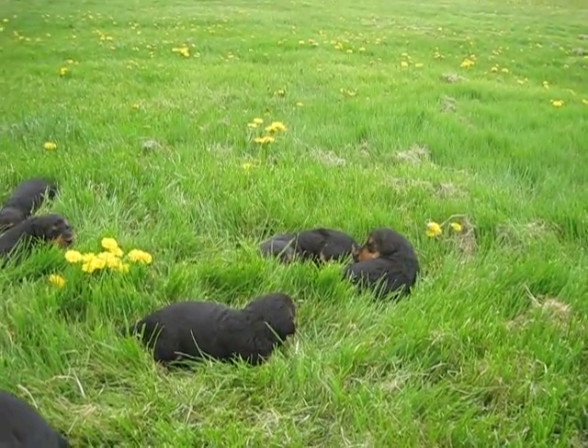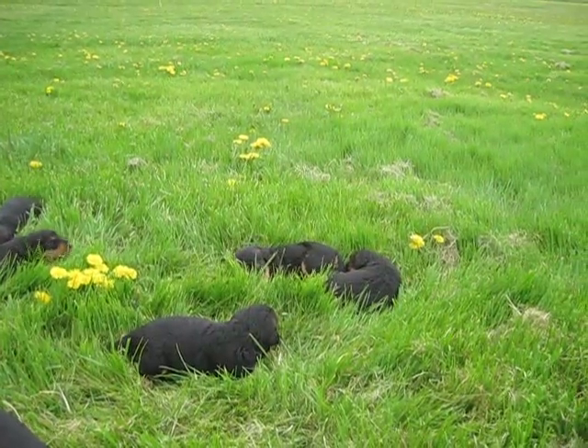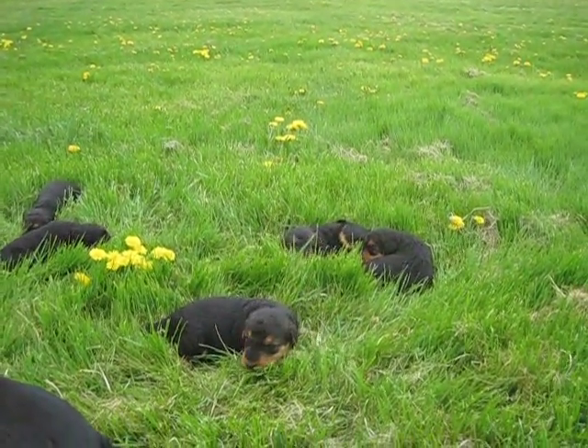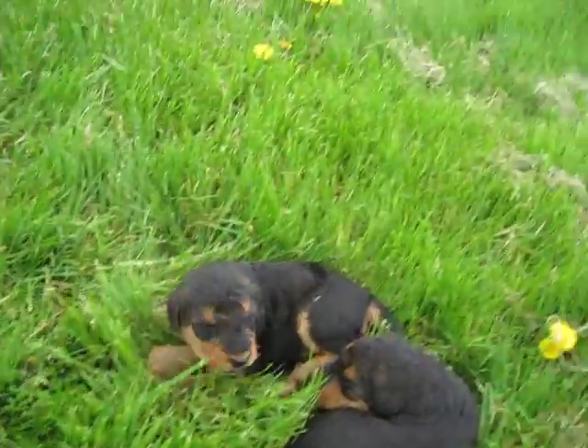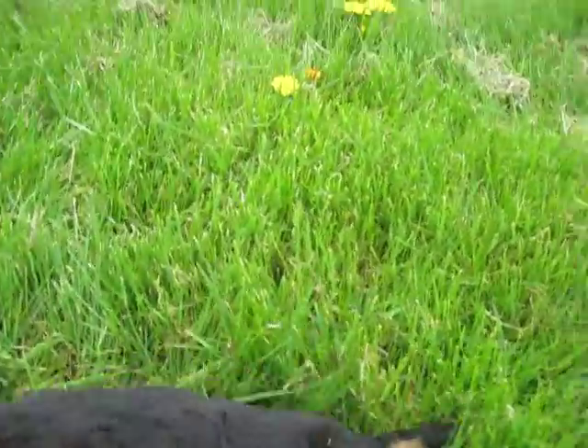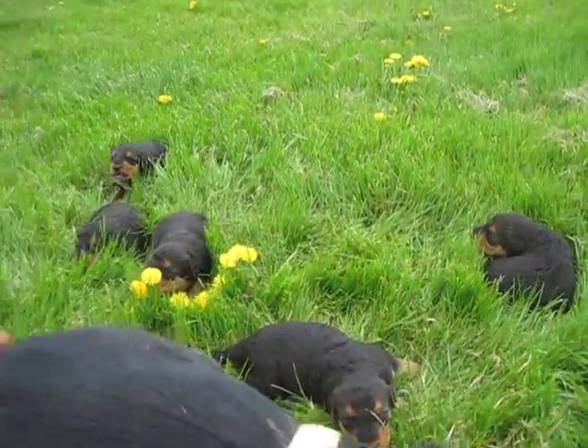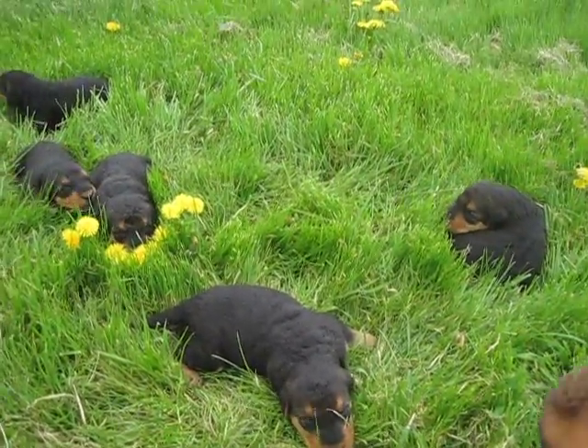I'll be taking deposits on the rest of them starting this Saturday — I think it's the 11th. Just so you're aware, this little boy snuck to the girl's side. So that's Lily and Judd's little guys and girls.